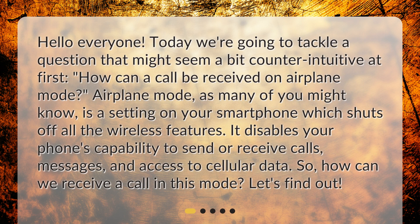Hello everyone! Today we're going to tackle a question that might seem a bit counterintuitive at first. How can a call be received on airplane mode?